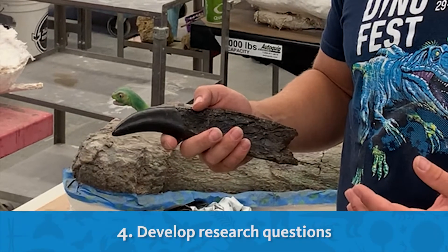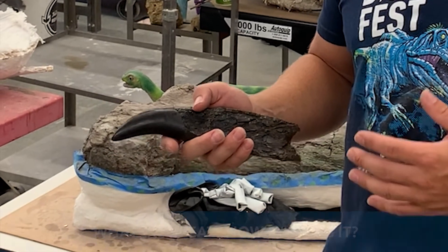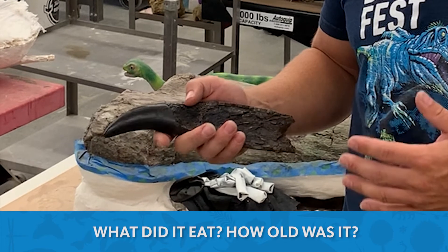Finally, I develop my research questions. With this fossil, for example, I might be wondering: what did it eat, or how old was it when it died?